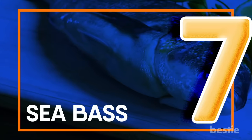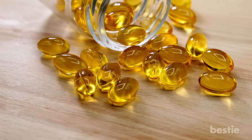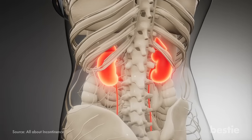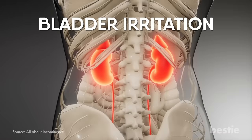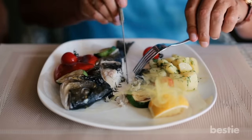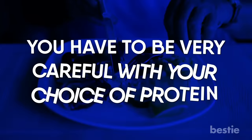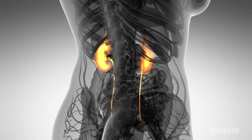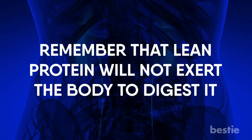Sea Bass: Omega-3 fatty acids are what make sea bass or any fish a superfood for boosting brain health. This lean white meat has low potassium and phosphorus content, which is vital for maintaining kidney health. Eating it can prevent bladder irritation, protect metabolism, and help in maintaining weight. Eating at least two servings of fish per week helps in protecting the kidneys and prevents diabetes. If you're already dealing with kidney disease, sea bass and skinless chicken should be your go-to protein — lean protein will not exert the body to digest it.